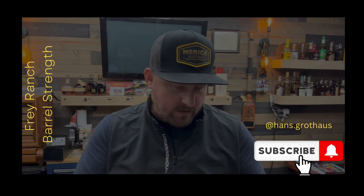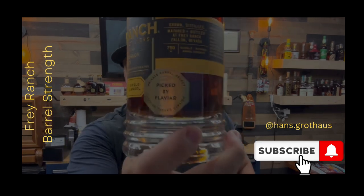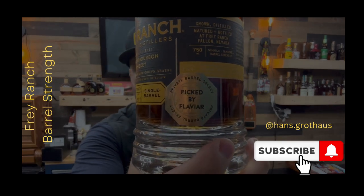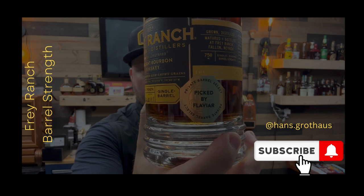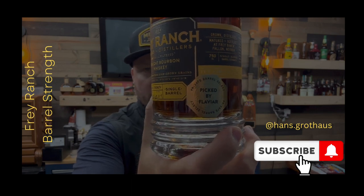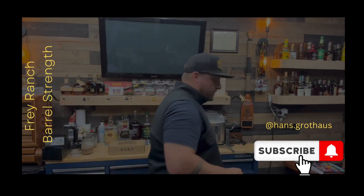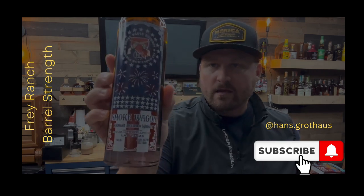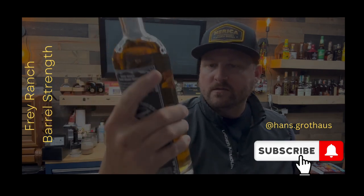This is bottle 56, barrel number 988. Grown, distilled, matured, and bottled at Frey Ranch out in Fallon, Nevada. Again, this is a single barrel barrel strength. This one in particular was picked by Flavair. If you guys haven't checked out Flavair, I've ordered a few times off there and always been a good experience. Picked up a bottle of Smoke Wagon red, white, and blue there as well.